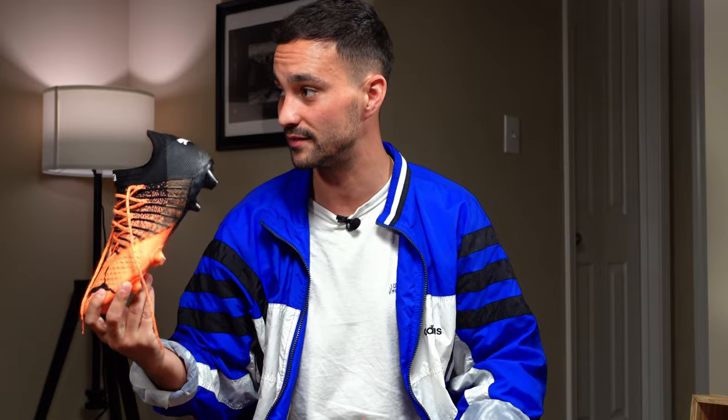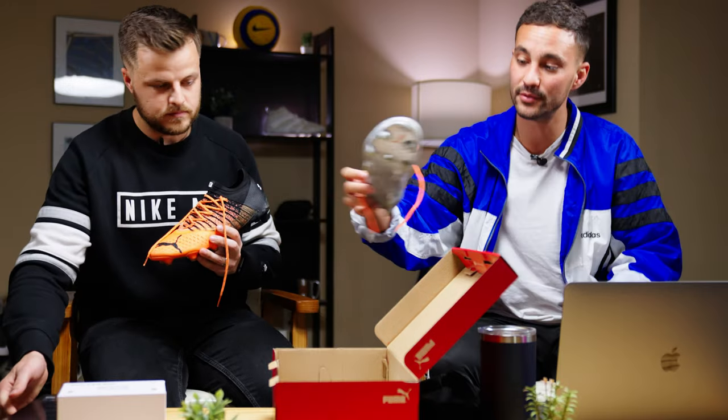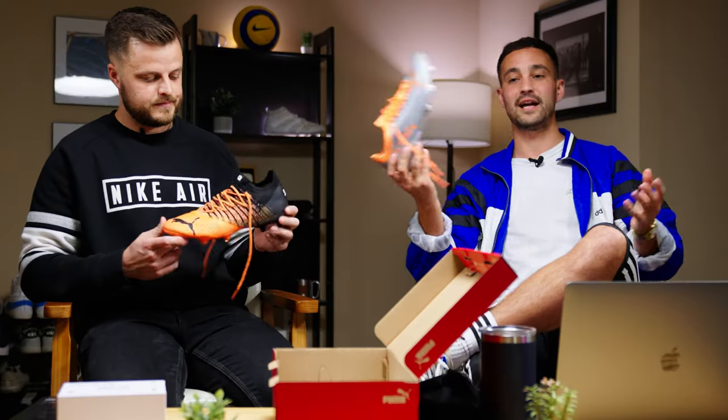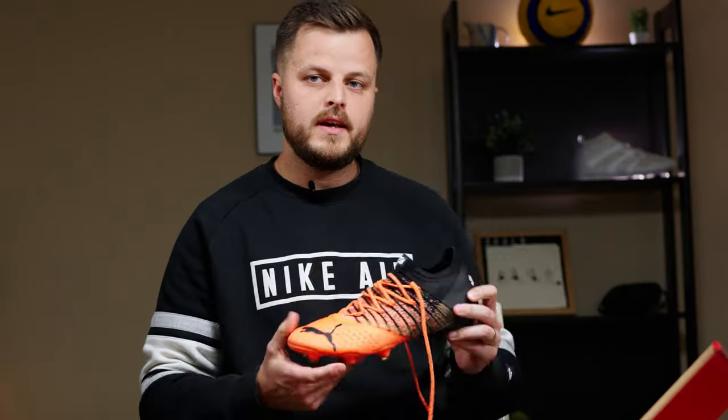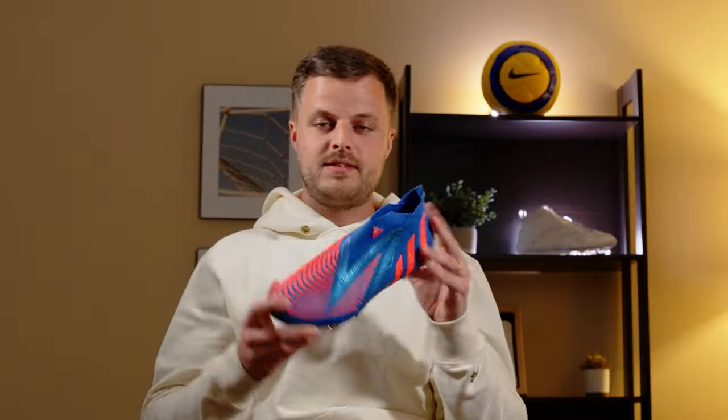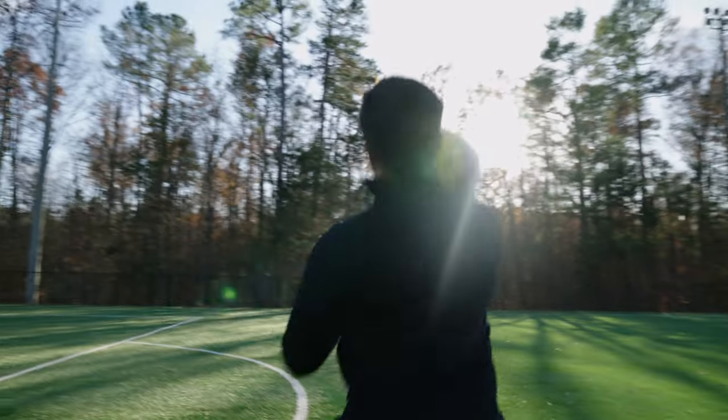All right, now boots! We've got the Puma Future right here and the Puma Ultra. Shoutout to our friends at Puma — thanks for sending these for us to test. We're a soccer channel, you need boots. These bad boys — I think I already like them more than the Predator, if I'm being honest.